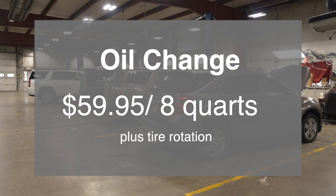I'm NOFL, a service advisor. We run $39.95 for an oil change and tire rotation — that's a 6-quart oil change — or $59.95 for an 8-quart oil change and tire rotation.